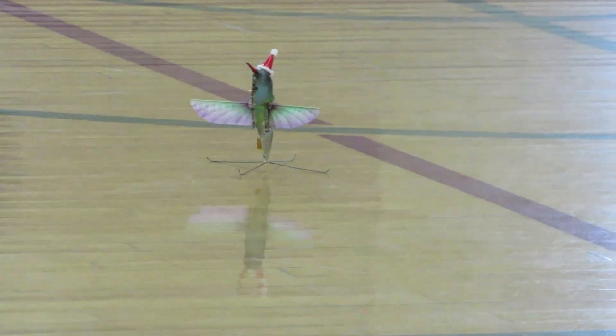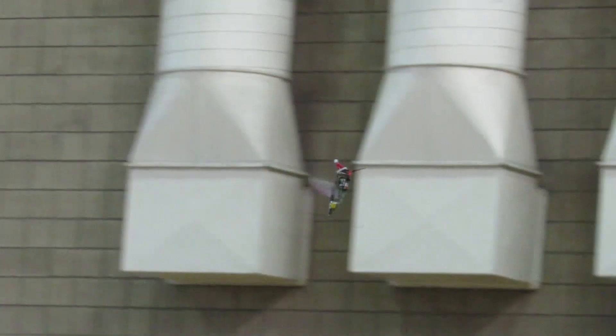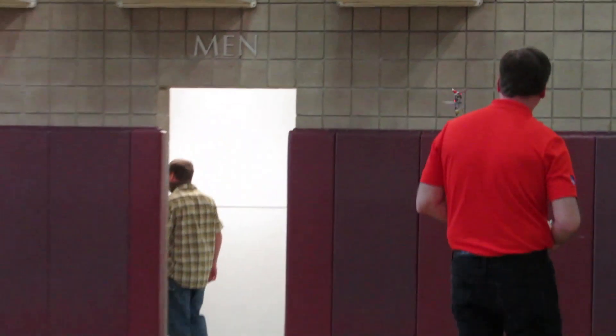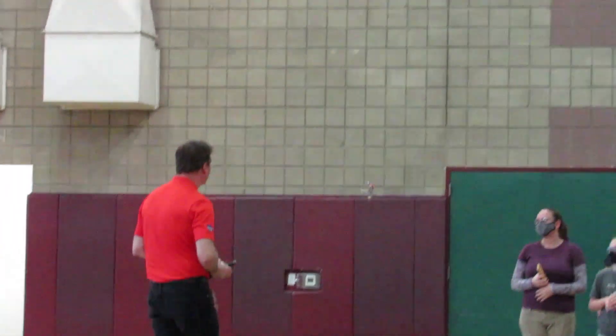It's got the Santa hat on it — let's go ahead and see if it's going to climb for us. Let's try to zoom in on this here. It looks like a real hummingbird, just bigger.